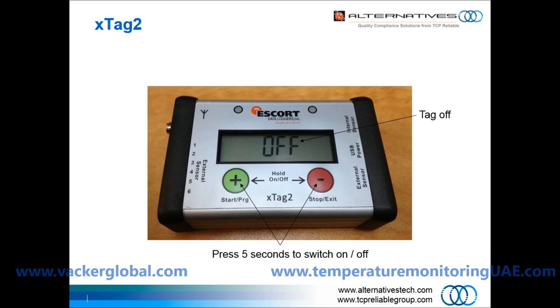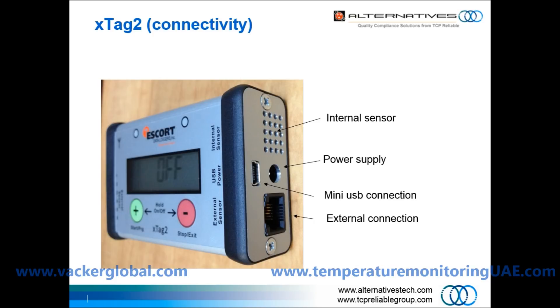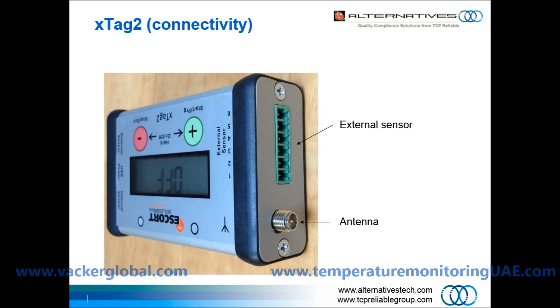You can have a closer look at the device. This is one side of the device, this is the other side, and you can see various indications on the screen.